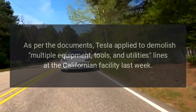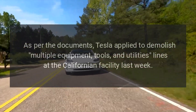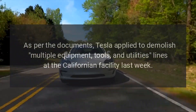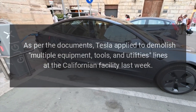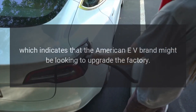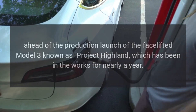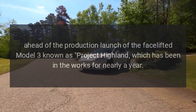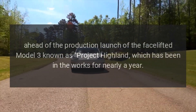As per the documents, Tesla applied to demolish multiple equipment, tools, and utilities lines at the Californian facility last week, which indicates that the American EV brand might be looking to upgrade the factory ahead of the production launch of the facelifted Model 3, known as Project Highland, which has been in the works for nearly a year.